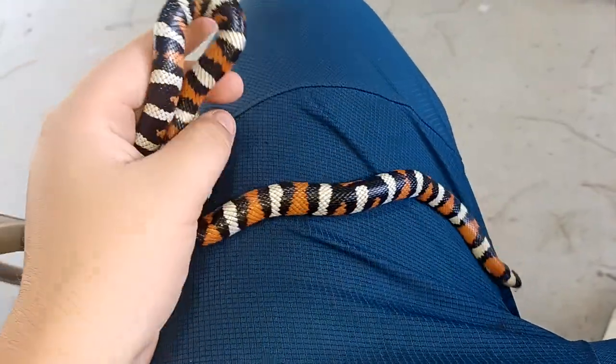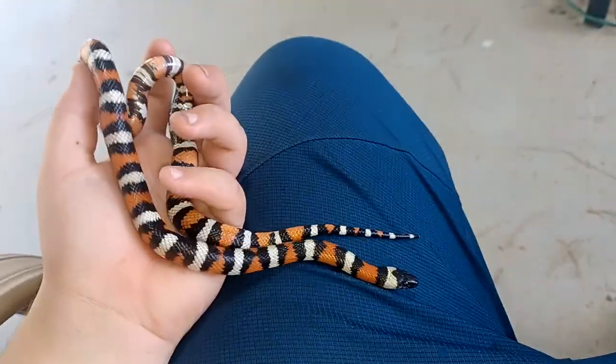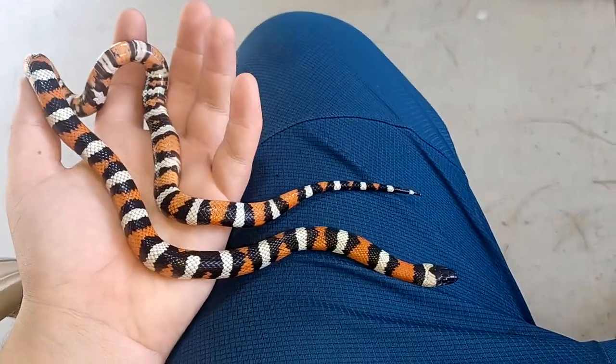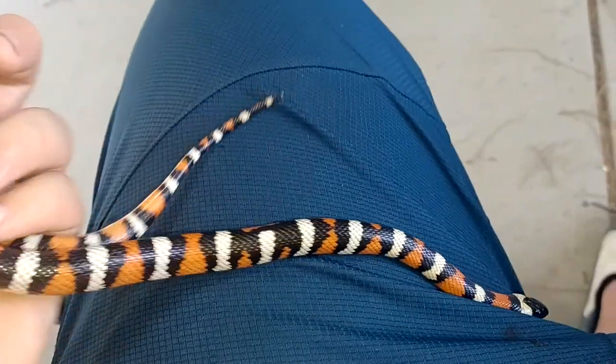So cool, dude. Look at the colors. And the belly is really cool.